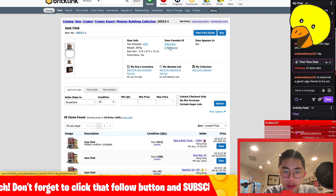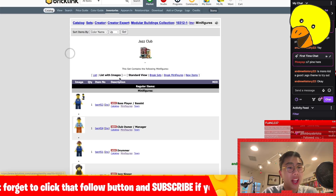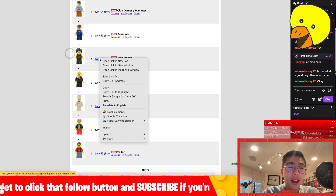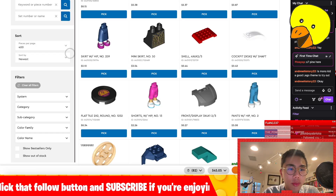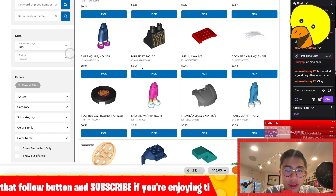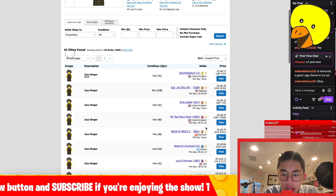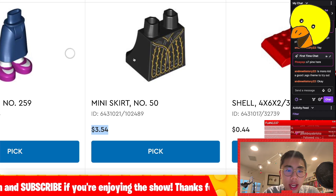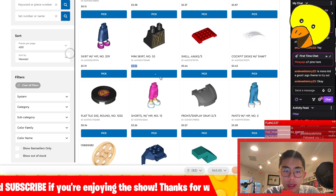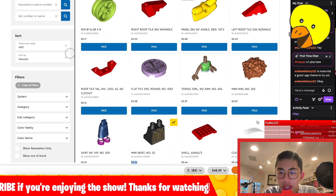The only downside of Monkey Kid is that sometimes the sets are a bit expensive — a lot of the time the sets are pretty expensive. But the good thing is you can get all the minifigures now on Pick-a-Brick. I really like this outfit, but it is $3.54 on Pick-a-Brick, and it's exclusive to the modular. On Bricklink it's $10, so that does sound like it would actually be cheaper on Pick-a-Brick.